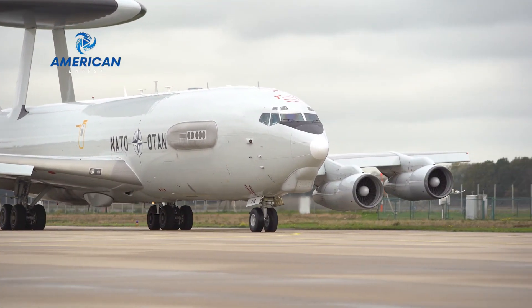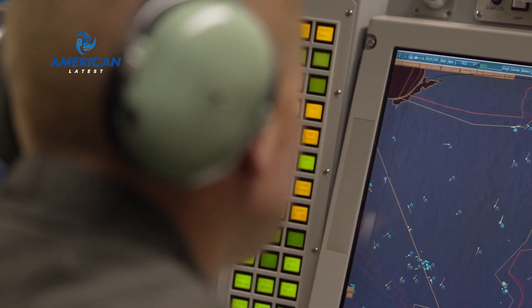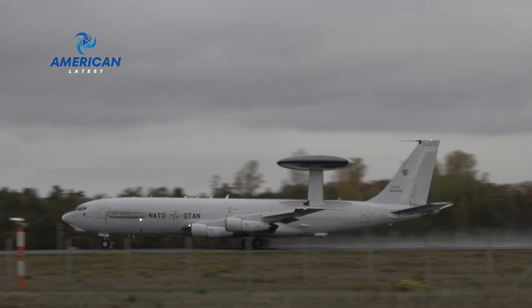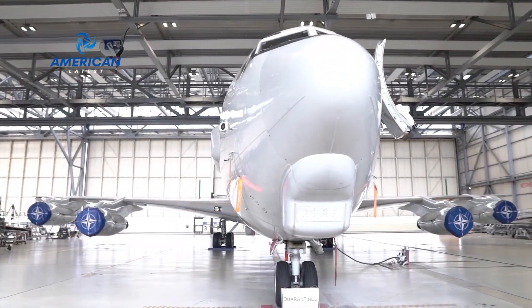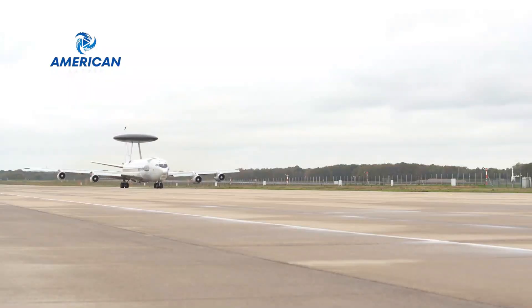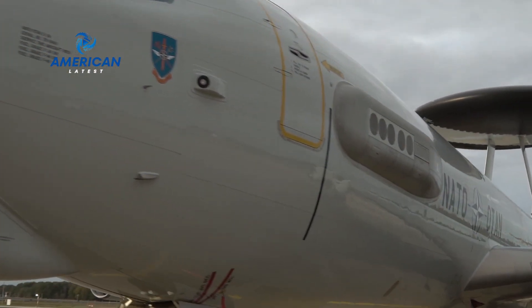The E-3 Century is one of the most valuable assets in our military arsenal. Its exceptional detection and tracking capabilities provide a significant strategic advantage in a wide range of military operations. With constant updates and improvements, we ensure that E-3 Century remains relevant and effective on the modern battlefield. With all its technological sophistication and vital role, the E-3 Century proves that it is more than just an aircraft — it is an irreplaceable guardian of the skies.